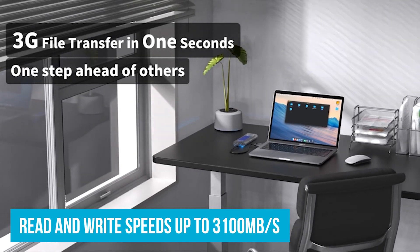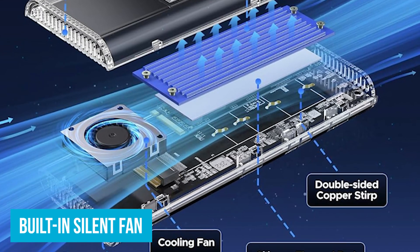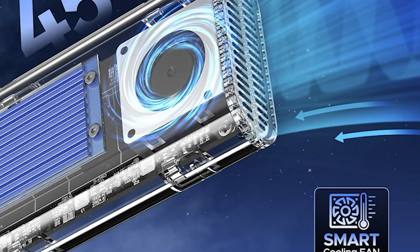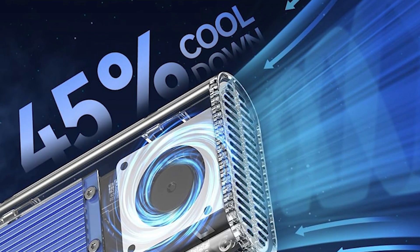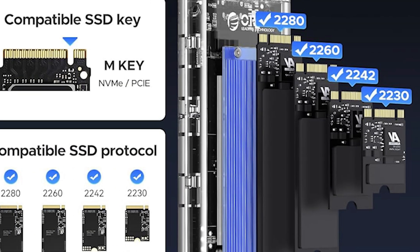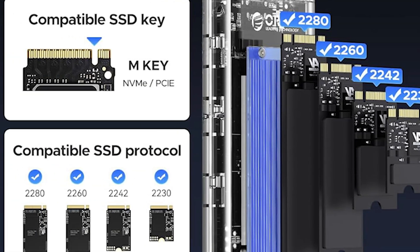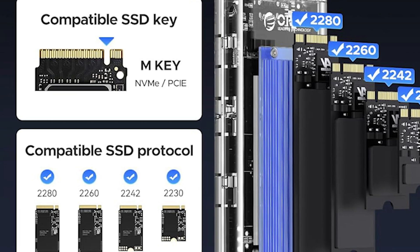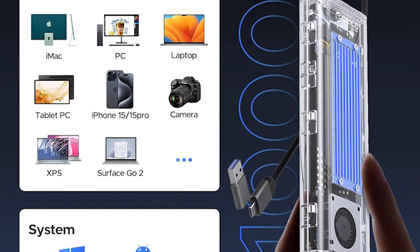Heat management is impressive. The built-in silent fan, along with a striped aluminum design and silicone pads, keep the SSD cool, preventing overheating and performance drops — features not typically found in cheaper models. It's compatible with a variety of devices, supporting M-Key 2230, 2242, 2260, 2280, and NVMe SSDs up to 4TB.